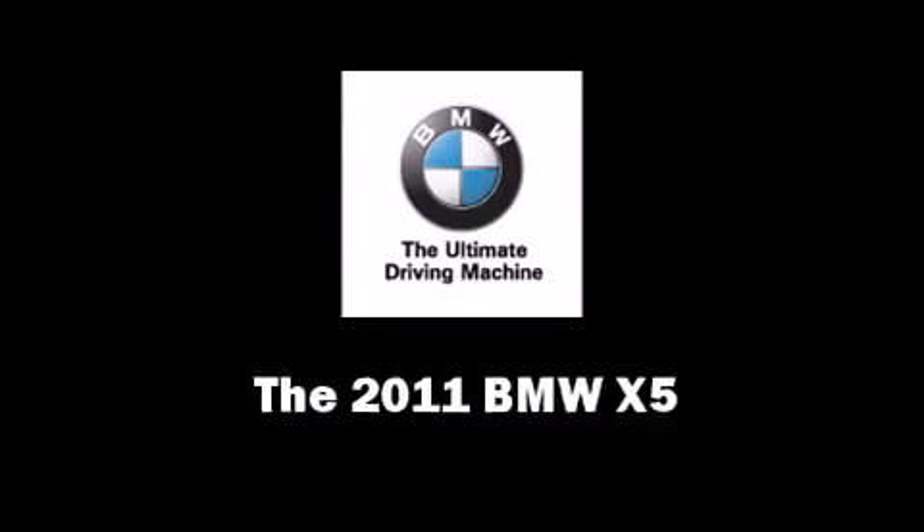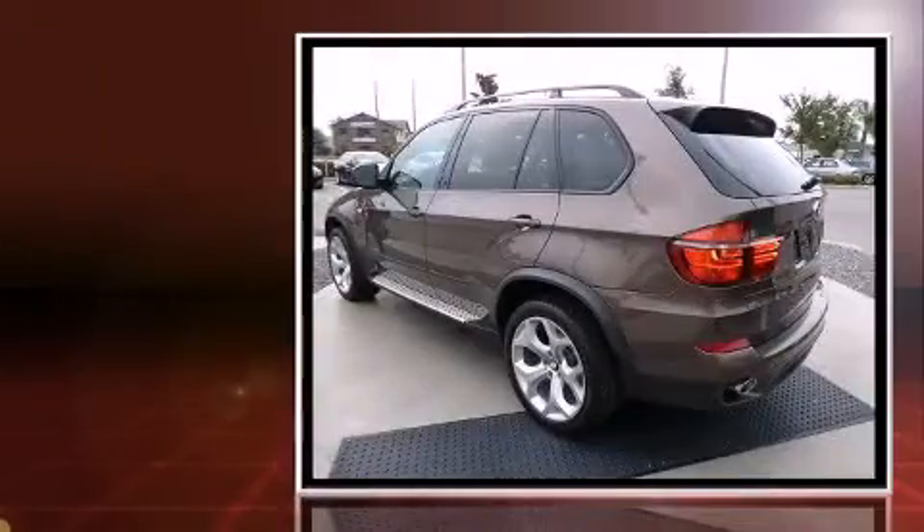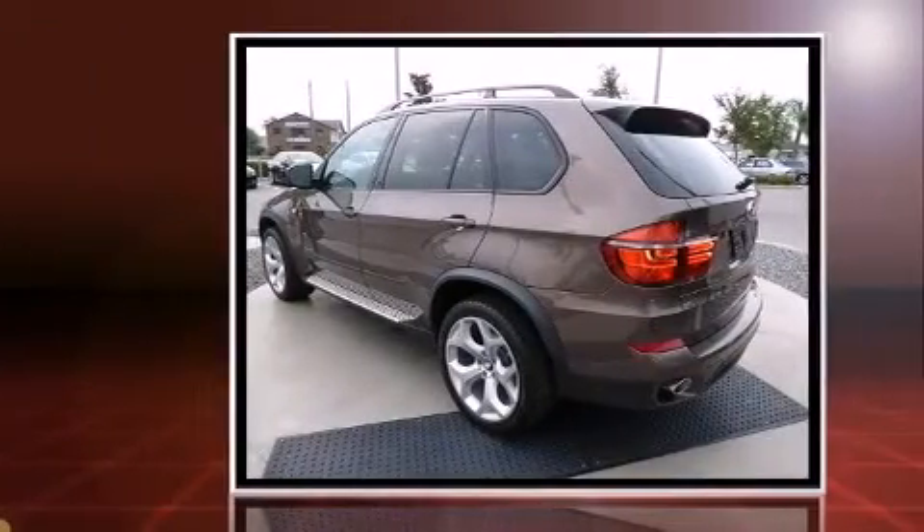Get excited about the 2011 BMW X5. The engine breathes better thanks to a turbocharger, improving both performance and economy.